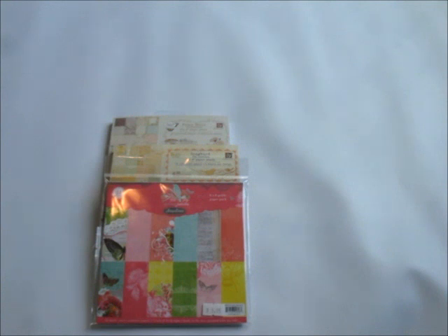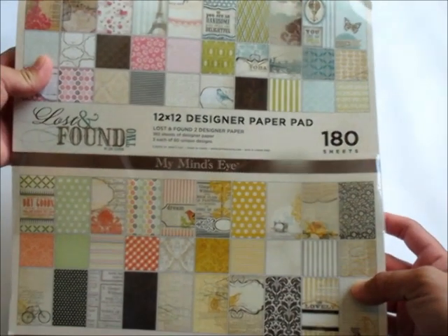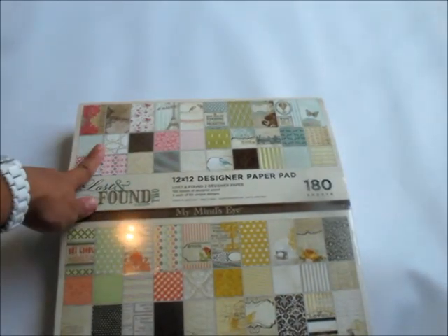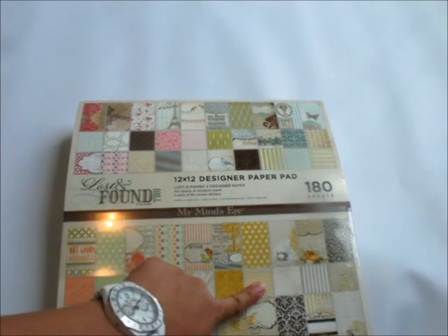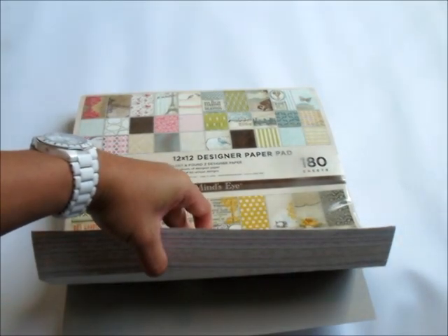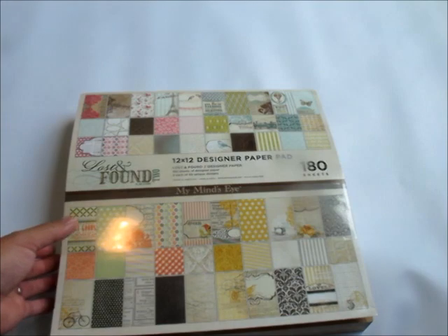I am showing you guys my favorite stuff, so this will be a bit of a big giveaway. This one right here is a 12x12 designer paper pad by My Mind's Eye — it's the Lost and Found 2. There are four collections all in here, basically all of the Lost and Found 2 put into one big paper pad. Look how thick this is! And this giveaway is actually open to international.